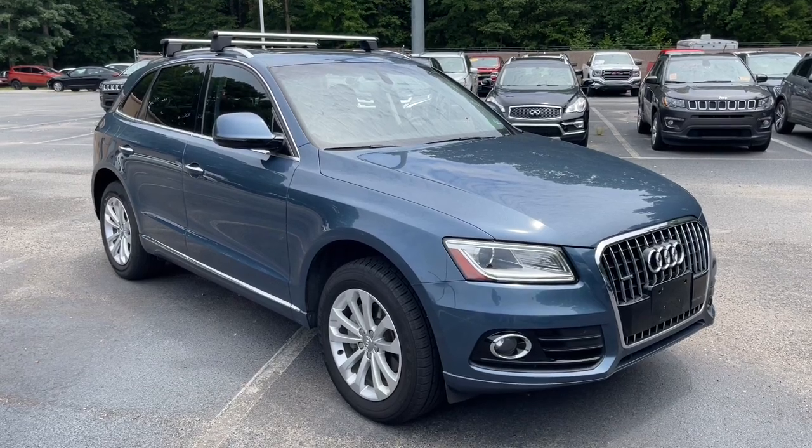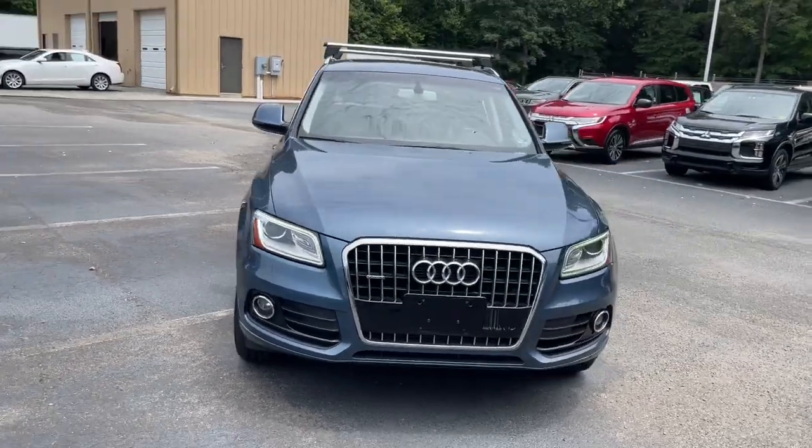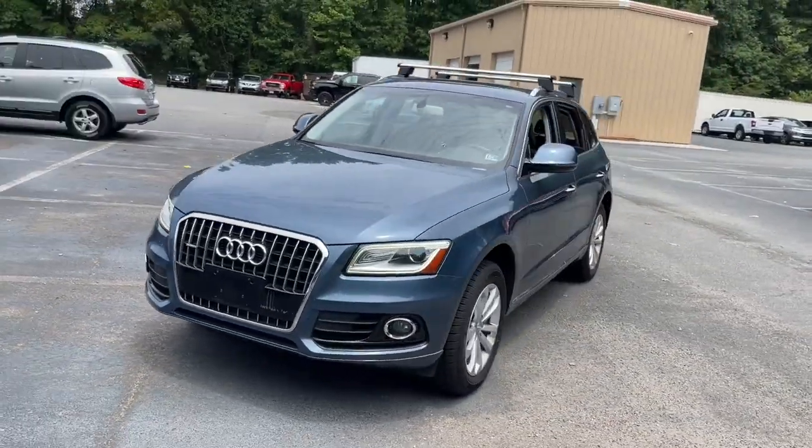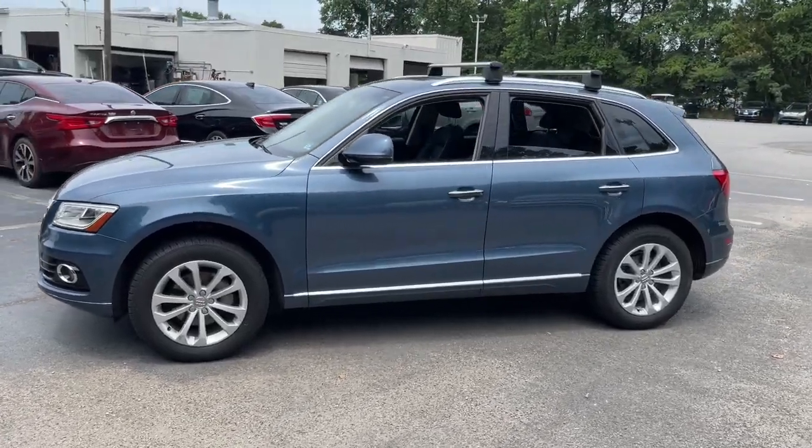Introducing the 2016 Audi Q5. This vehicle is an outstanding buy with fewer than 90,000 miles on the odometer. This vehicle delivers the best of sporty styling and modern efficiency.